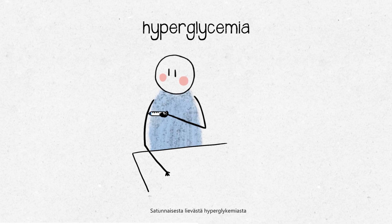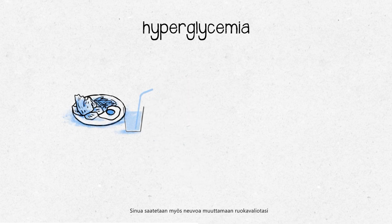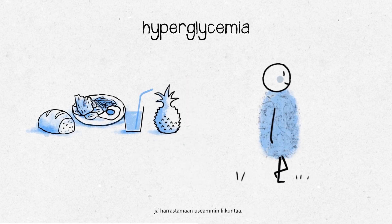Occasional mild hyperglycemia is not usually a cause for concern. If you use insulin, you may need to adjust your dose. You should follow the advice of your healthcare team about this. You may also be advised to change your diet and exercise more often.